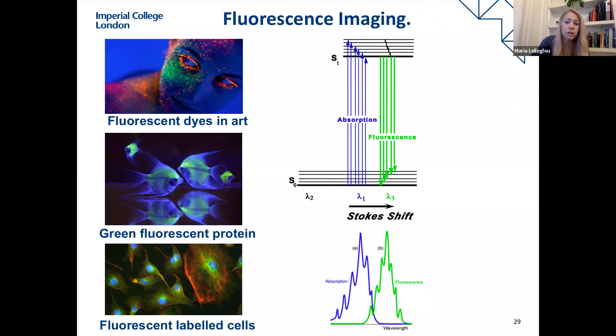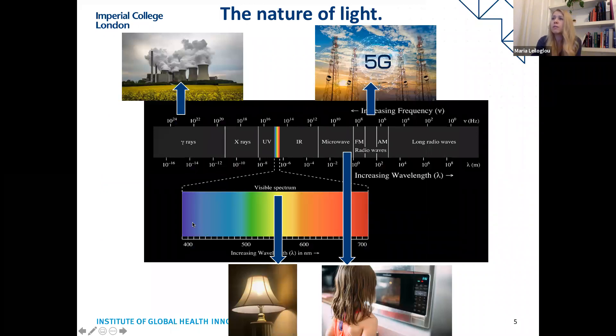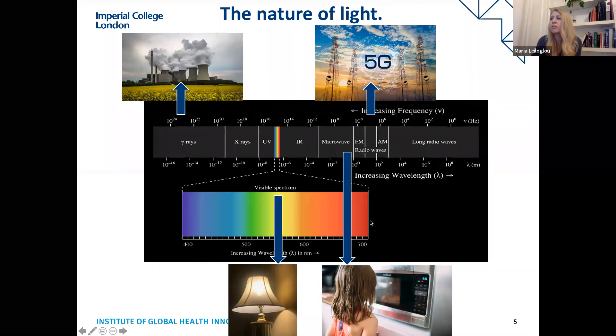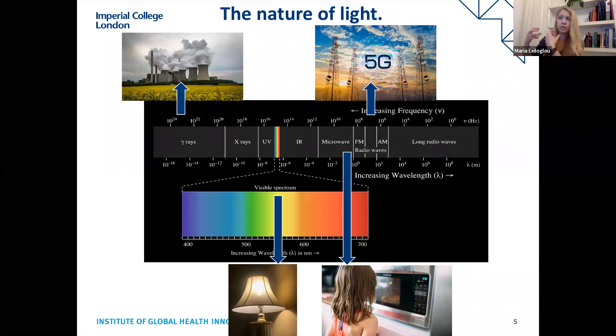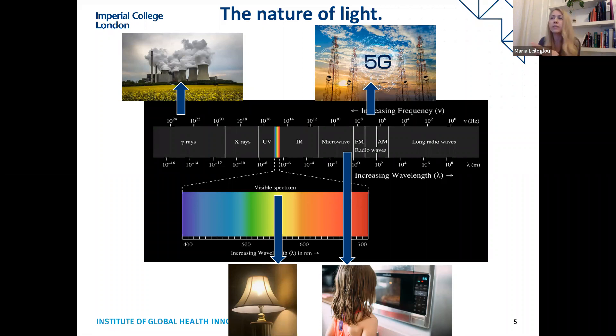Follow-up question: What wavelength is the light source? It's near infrared. Looking at the visible spectrum, we work a little further than the red wavelengths — around 800 nanometers. Near infrared light at 800 nm is harmless and our eyes are not sensitive to it, so it's not visible. We use roughly 800 nm to excite the dye, and the light detected from the contrast agent is around 820 nanometers.